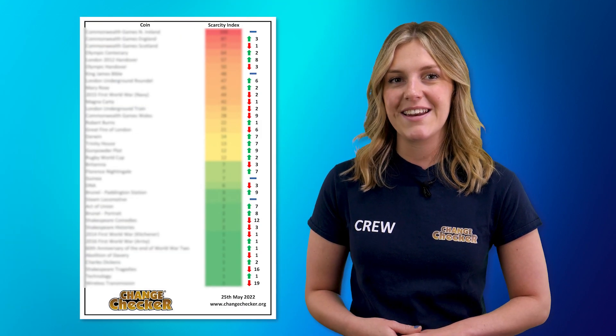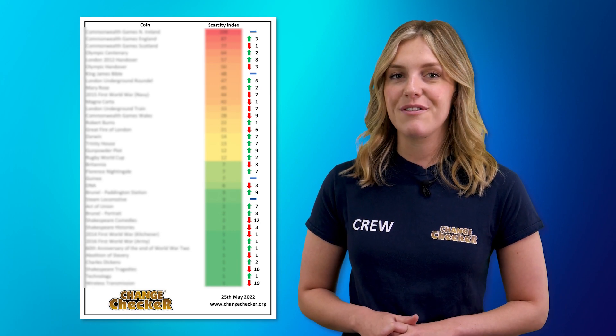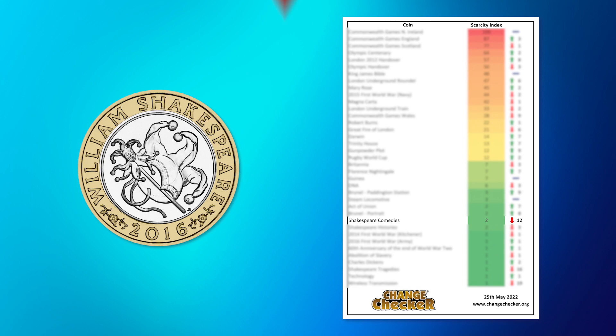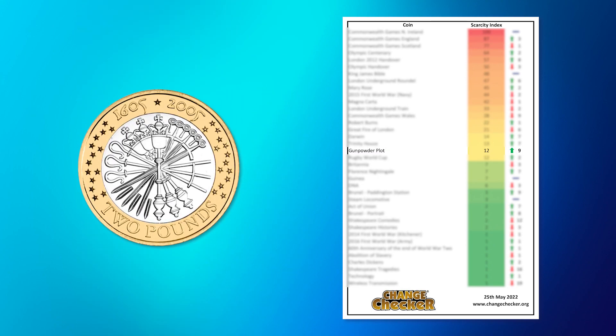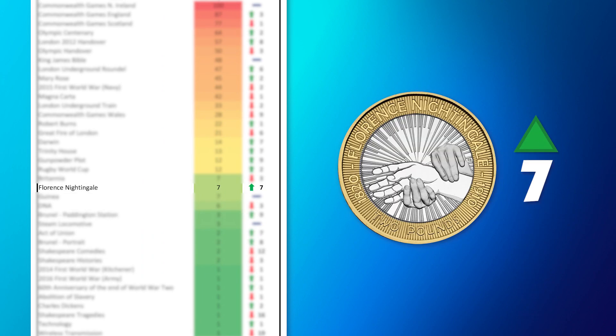Another big shake-up sees just four coins on our £2 index remain in the same place, with some huge movers causing a real shuffle. The Shakespeare's Comedy £2 coin has been bumped down 12 places, and the Gunpowder Plot £2 has climbed an impressive 9. Other key movers to keep your eyes on are the Brunel Paddington Station £2 coin, which has climbed by 9 places, and the Florence Nightingale £2 coin has also climbed by 8.